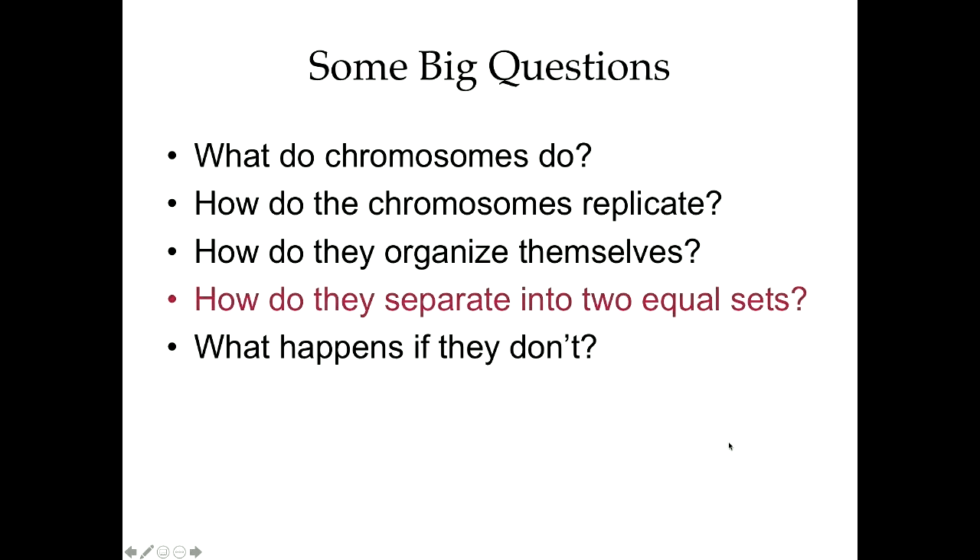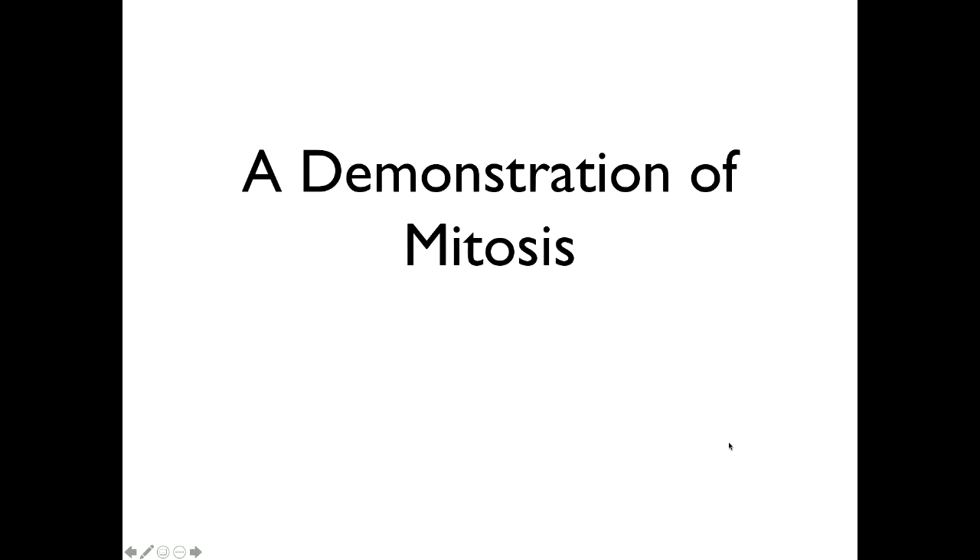Our work is studying how chromosomes separate into two equal sets. If a cell doesn't get a complete genome, it usually dies — but sometimes if it gets just the right combination of chromosomes it can survive, and that's one of the steps towards cancer. And if we're talking about germ cells making eggs and sperm, the wrong number of chromosomes can lead to various birth defects. It's a very important process. To understand it, we're going to do a demonstration.